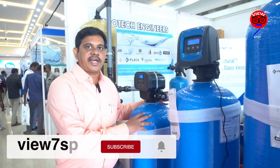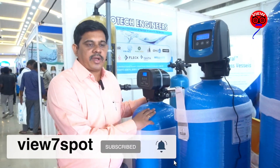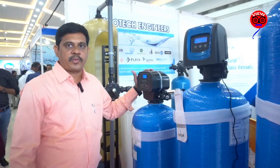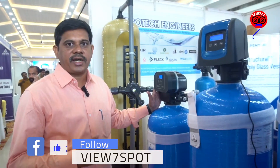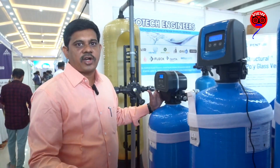We are the manufacturer of these vessels as well as the multi-port valves. These multi-port valves come from China, US, and Germany. This is a top mount multi-port valve which is used for all residential wear. All the backwash problems which were done earlier by manual have now been replaced by automation, which is an ease of operation.